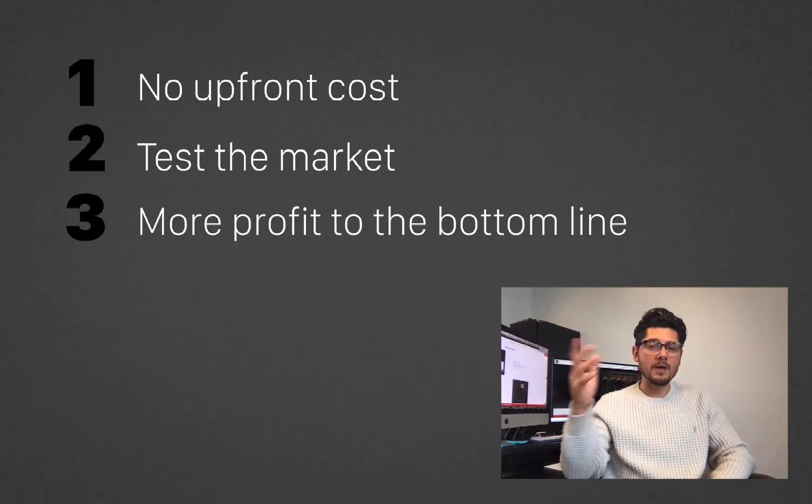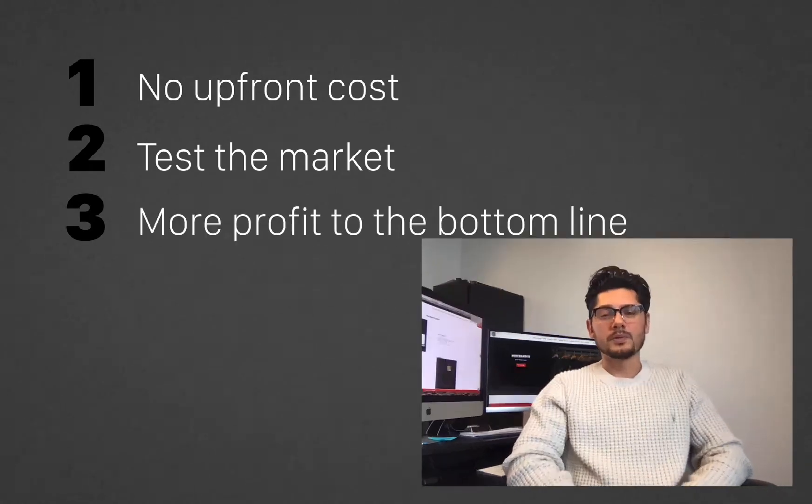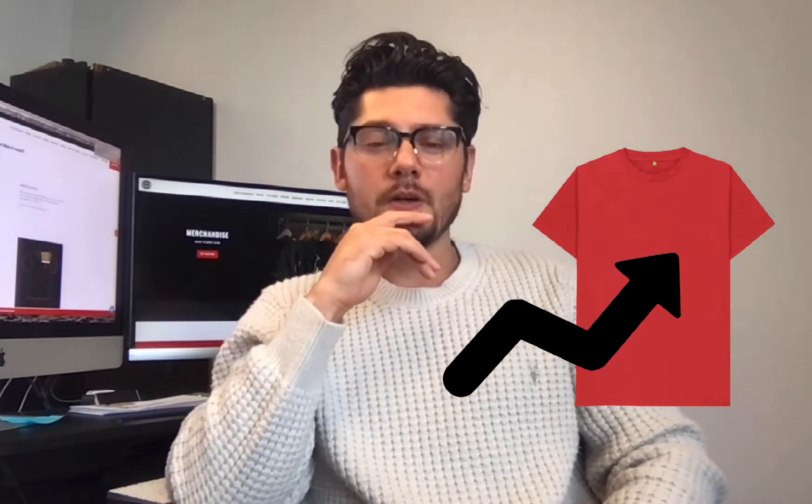And lastly, number three, you can add more profit to the bottom line. Typically when you're selling merch, you're being priced out at certain categories. So if you're taking an inventory stance and only printing or producing 24 units, you're paying 24-piece pricing. With the pre-sale model, and if you do the right marketing and put some ad spend to it, you could increase your volume. So if your sale price is 20 bucks but you can get your production costs down, you're going to put money straight to the bottom line.